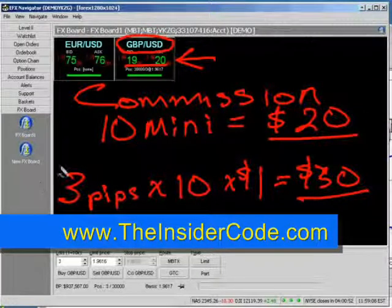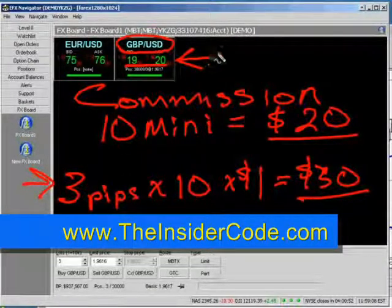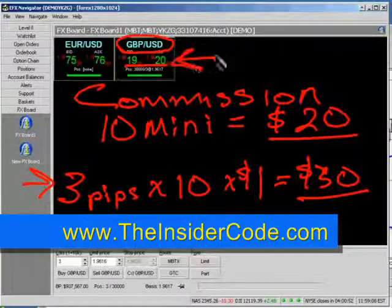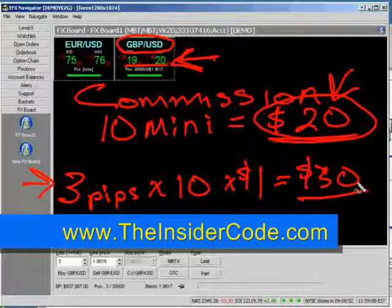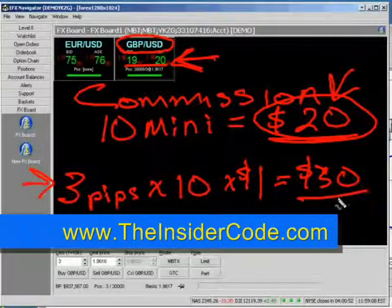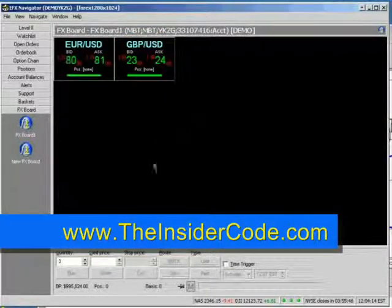If you're trading on a five pip spread over here and you're trading on a two pip spread up here, you are saving $10 per trade even if they charge you $20. So keep that in mind — you have to understand how that works. It's a hidden cost that you have to understand and deal with. But when you know what you're doing and you can really compare dollar for dollar, then you've got a lot of power in your hands.